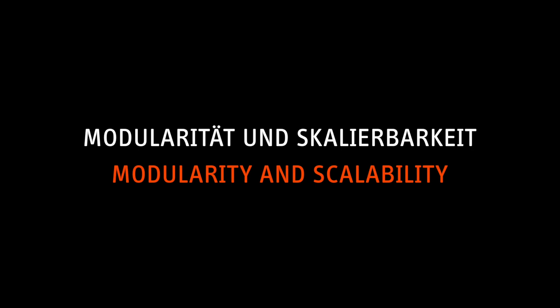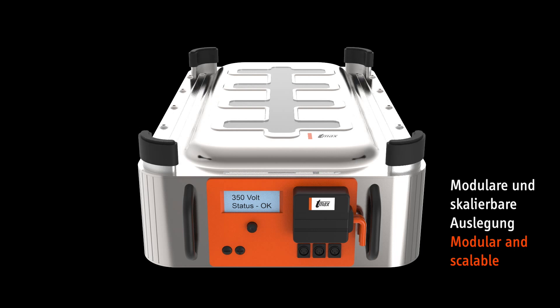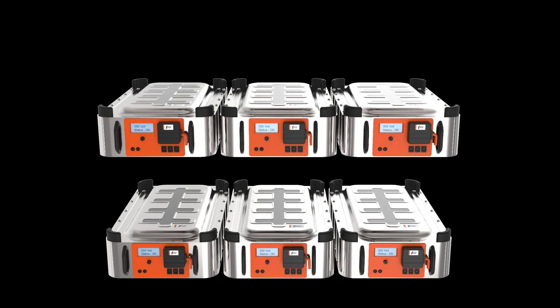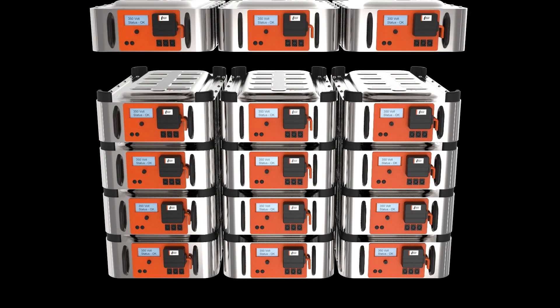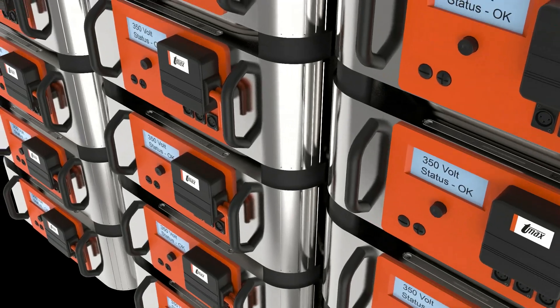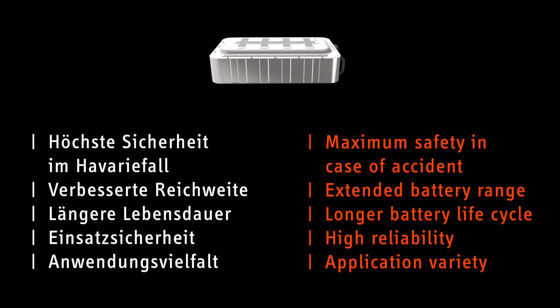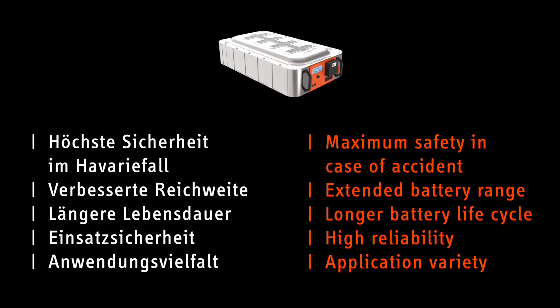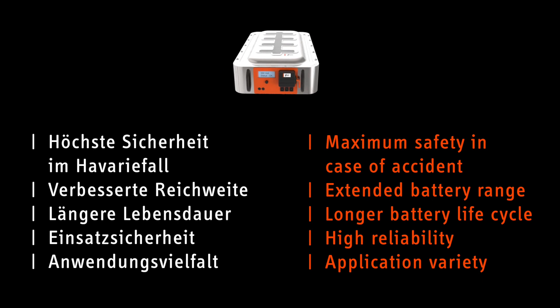Benefits — modularity and scalability. Thanks to its modularity and scalability, the TMAX battery housing can be used in different configurations and arrangements. The TMAX battery housing offers maximum safety in case of accident, extended battery range, a longer battery life cycle, increased operational reliability and variety of applications.